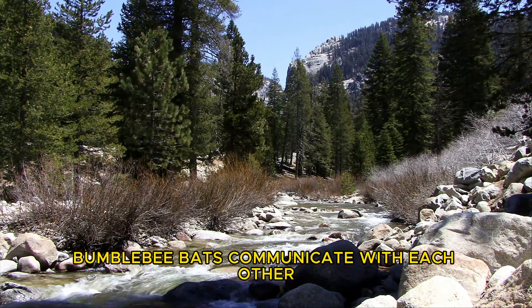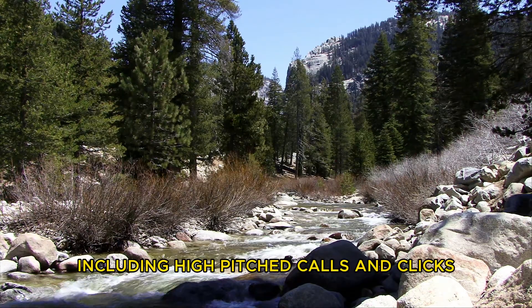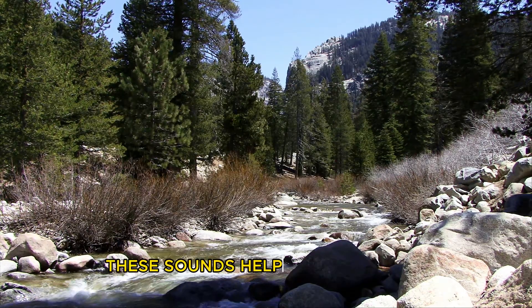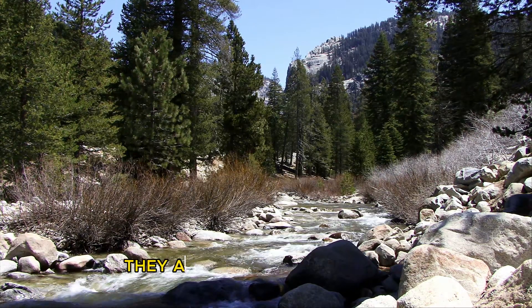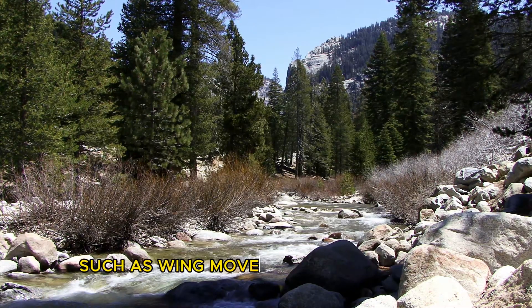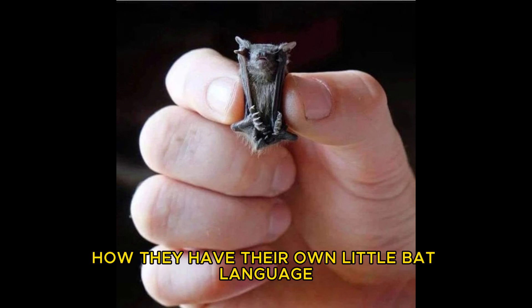Bumblebee bats communicate with each other using a variety of vocalizations, including high-pitched calls and clicks. These sounds help them navigate and locate prey in the dark. They also use body language, such as wing movements and postures, to communicate with other bats. It's pretty cool how they have their own little bat language.